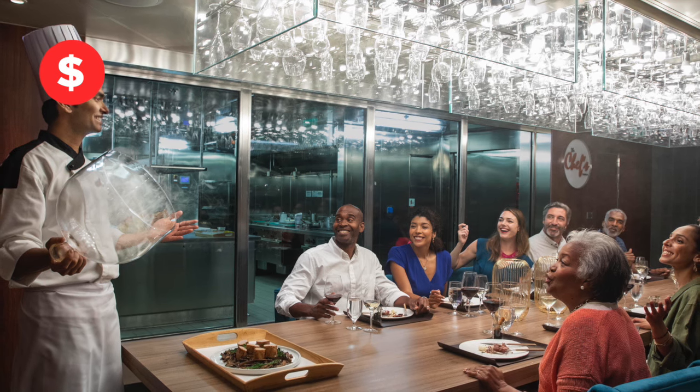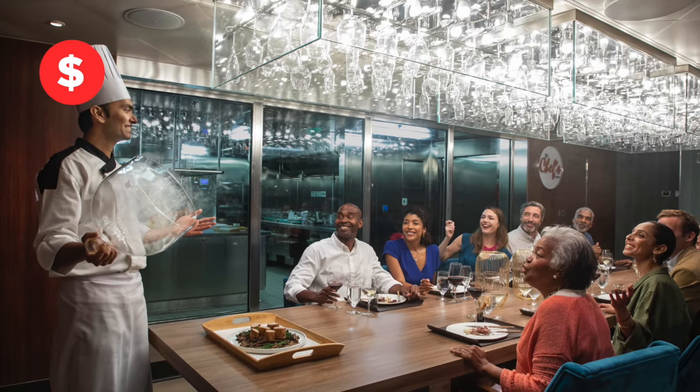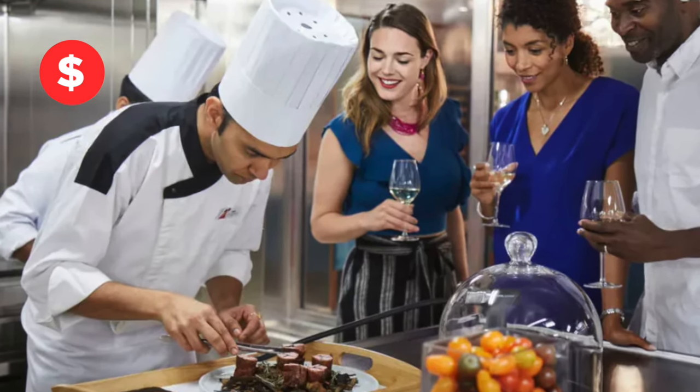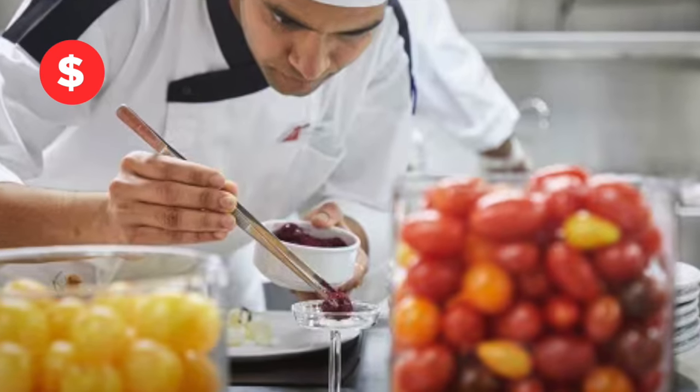The Chef's Table is a special option you need to reserve ahead of time because they only take a small group of people. Those who get to go watch the chef personally prepare their meal in an intimate setting.